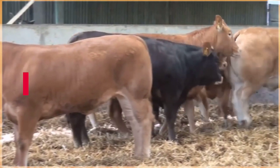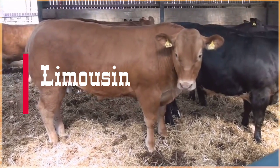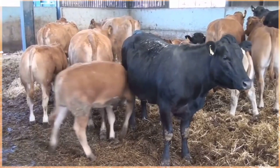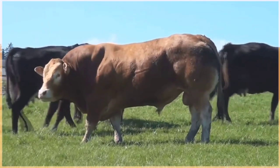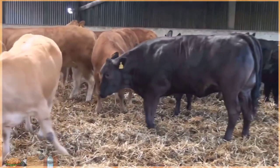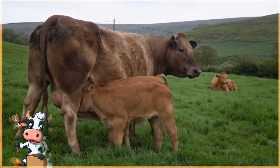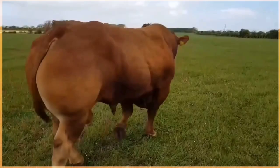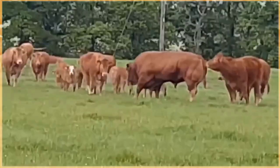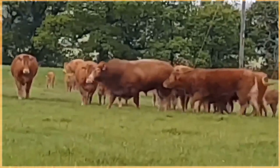Limousin cattle are a breed of beef cattle known for their distinctive appearance, exceptional muscle development, and high quality meat production. Originating from the Limousin region in central France, these cattle have become popular worldwide for their superior characteristics. Limousin cattle are recognized for their sleek golden-red coat and distinctively short, white-tipped horns, with a medium to large build and strong muscular frame, making them highly efficient in converting feed into muscle mass. The meat is renowned for its tenderness, leanness, and exceptional flavor. They are also valued for their easy calving ability, high fertility rates, overall hardiness, and adaptability to a variety of climates and management systems.